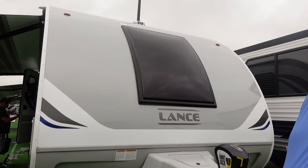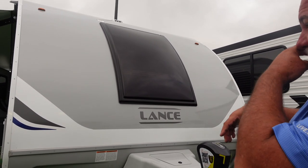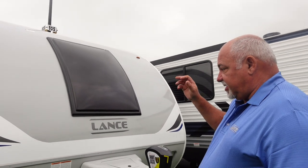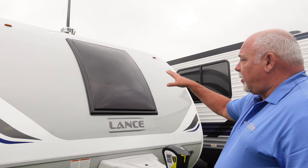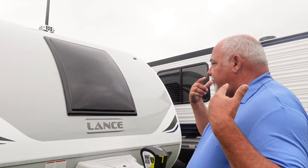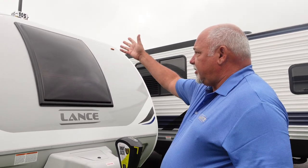All your front windows open as well — we call these our Stargazer windows. It has an automotive bulb seal on it, just like a car door. So when you're in bed, you can actually get ventilation across your head while sleeping.